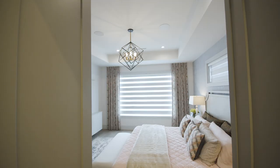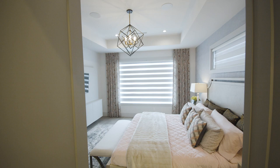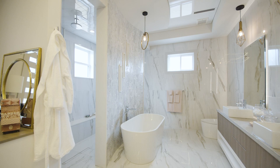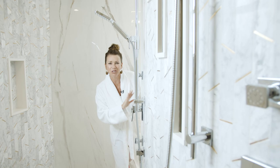The upstairs master is comfortable and chic, but wait till you see the ensuite — natural stone throughout, double sinks, a deep soaker tub and a circular spa shower straight out of a luxury hotel.